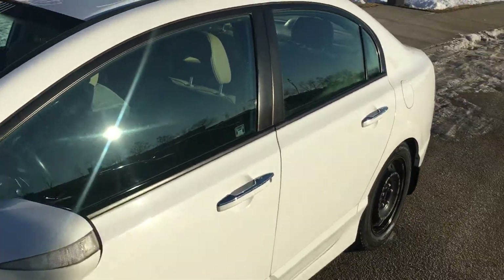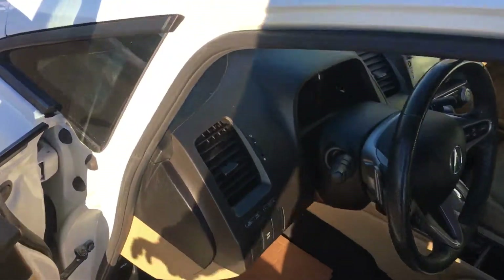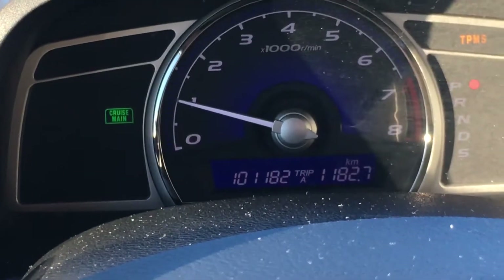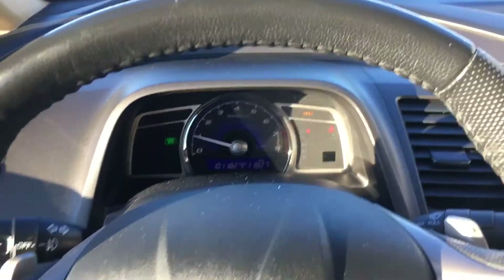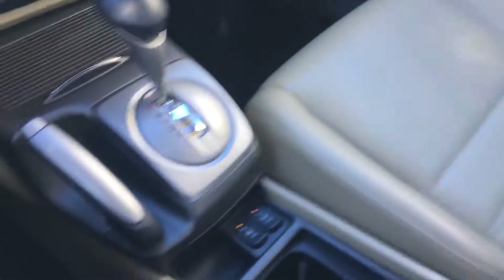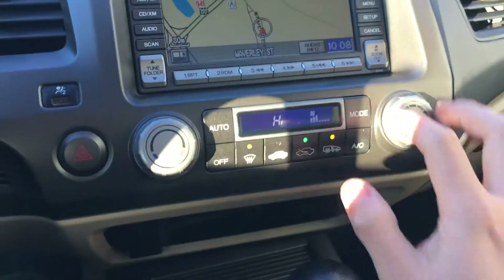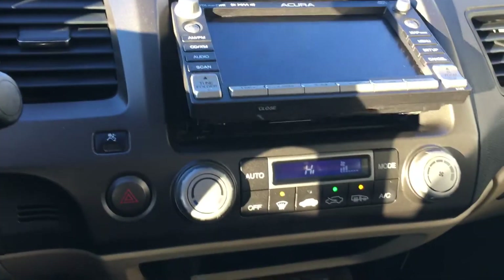It's got a sunroof — absolutely gorgeous condition, one owner vehicle. She's been servicing this one ever since she bought it. This vehicle has only 101,182 kilometers. It has a beautiful sunroof, heated seats, automatic transmission, navigation, touchscreen, and a CD player.